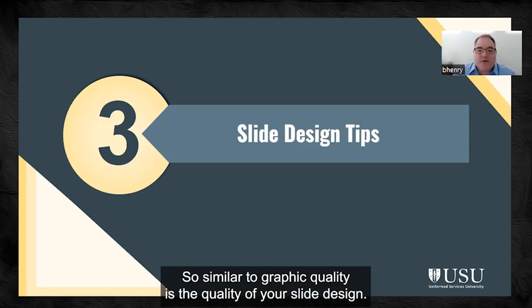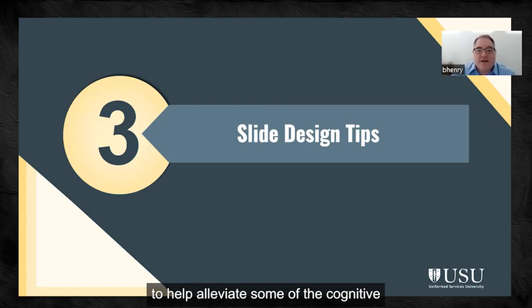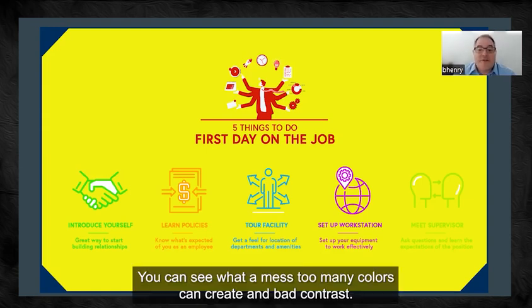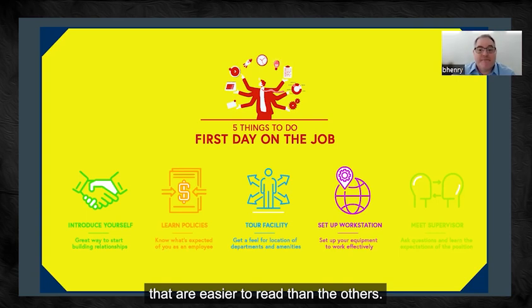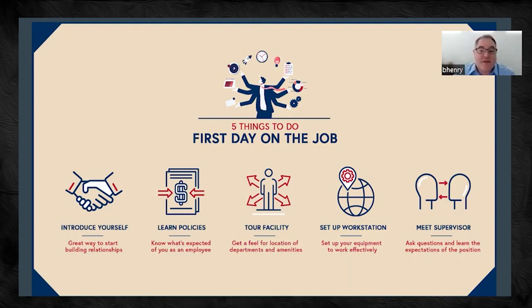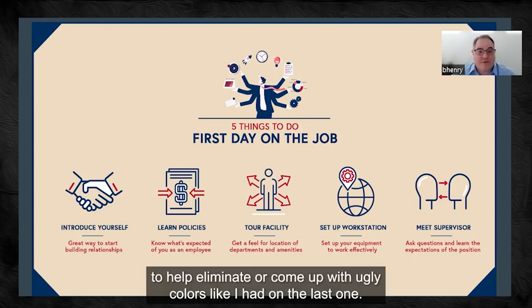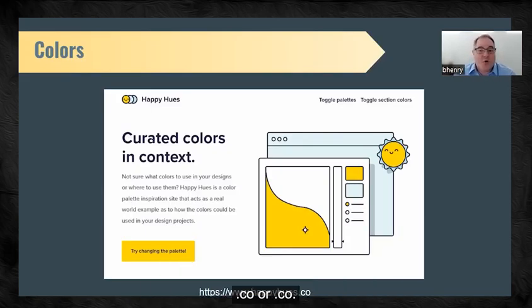Similar to graphic quality is the quality of your slide design. Color choice is very important — you can see what a mess too many colors can create, and bad contrast means only one or two sets of text are easier to read than the others. If you're not sure what colors to go with, limit yourself to two or three, and make sure you have plenty of contrast between the text and the background. PowerPoint has built-in color palettes to help. There's also a website called happyhues.co that lets you see different color combinations with graphics, fonts, and backgrounds all together.